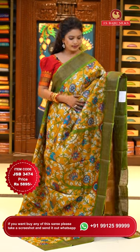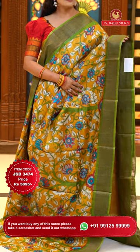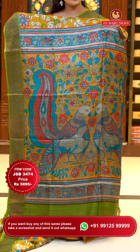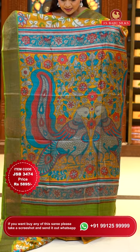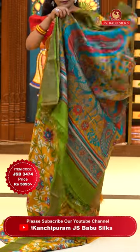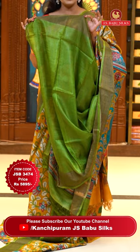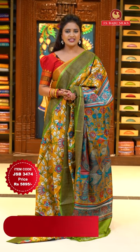Superb combination — mustard yellow color with emerald green. All over body is a kalamkari floral print. Khadi borders, contrast. Pallu is also contrast — in sea blue color with kalamkari print, peacocks and zari lines included. Blouse is in lovely green shade, plain with khadi borders. Sari code JSB3474 and the price 5,895 rupees.